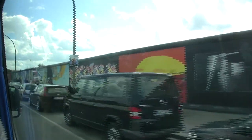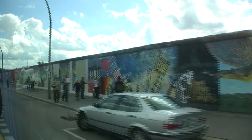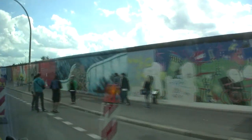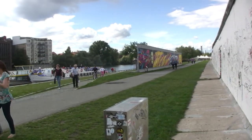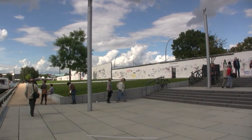We cross into the former East Berlin to visit the longest preserved stretch of the Berlin Wall, known as the East Side Gallery. At this point, the River Spree formed the actual border.